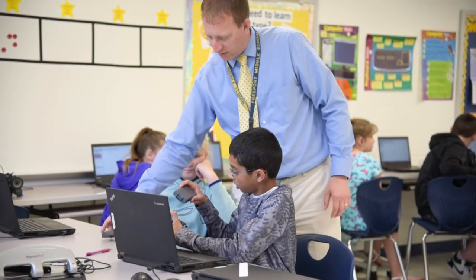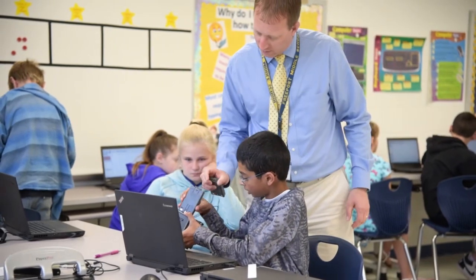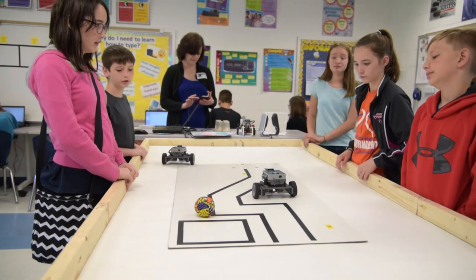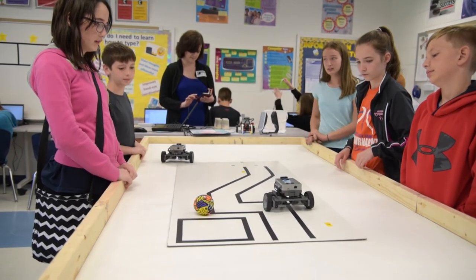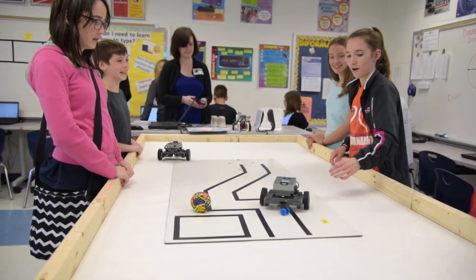The curriculum has also given us a lot of different assessments within it — formative and summative assessments. There's guided practice for the students, and the students enjoy the different challenges where they apply what they've learned to the different robotic challenges.